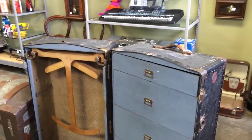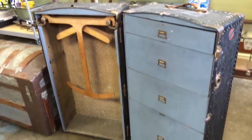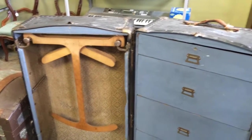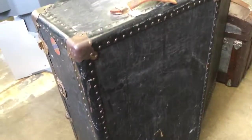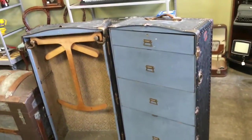Here we got this vintage traveling trunk. Pretty cool — fully functional, everything works on it, nothing's missing. Very unique and decorative piece.